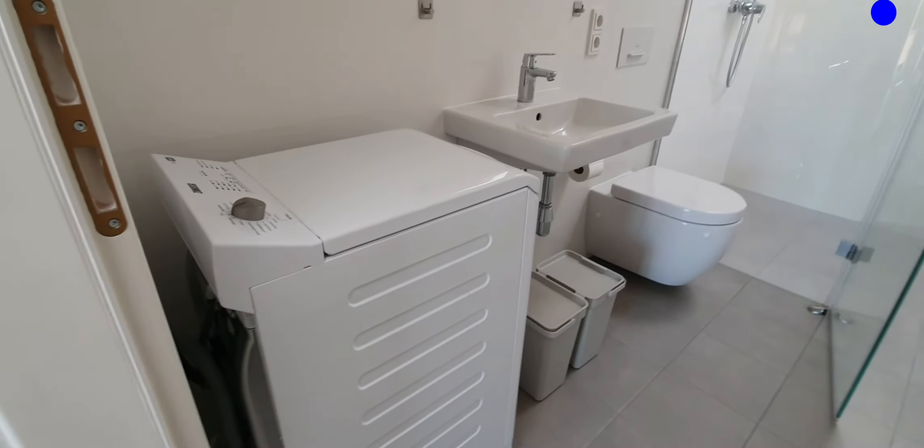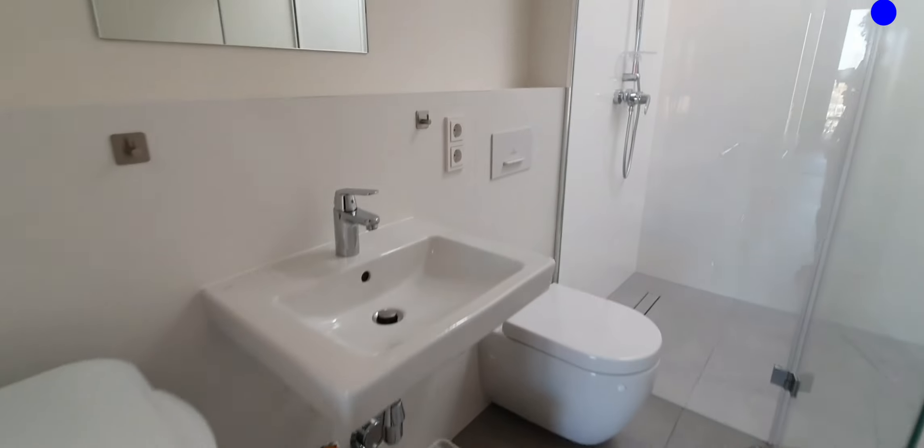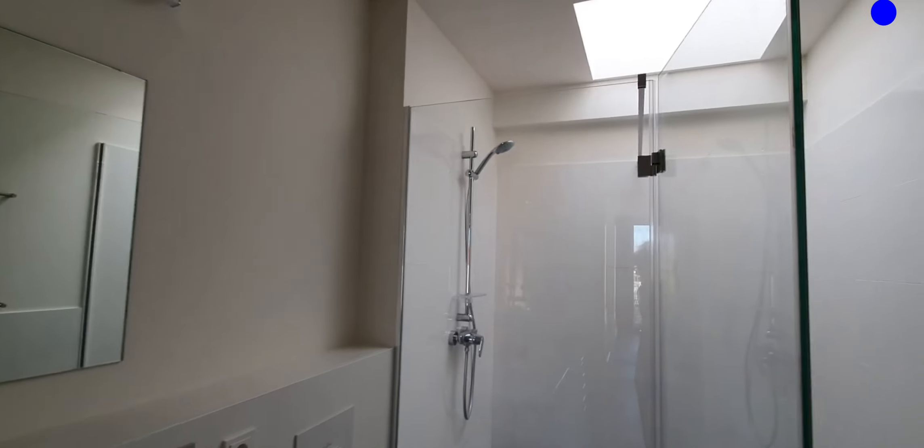On the right you will find the bathroom. This is the washing machine, we have the sink, and here we have the shower.